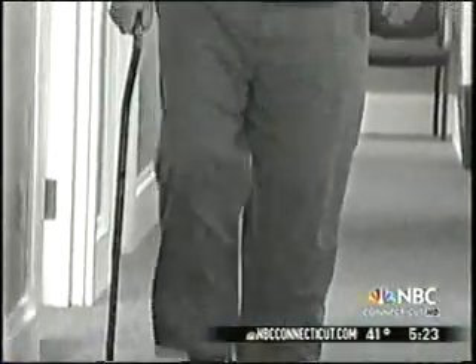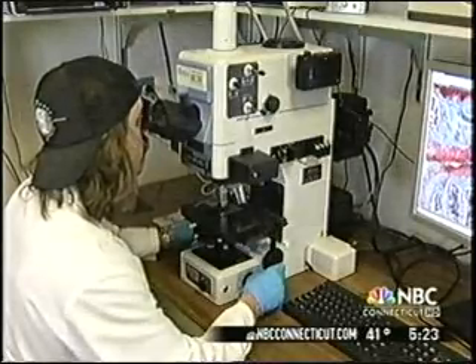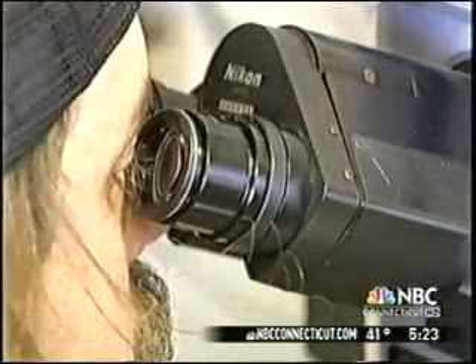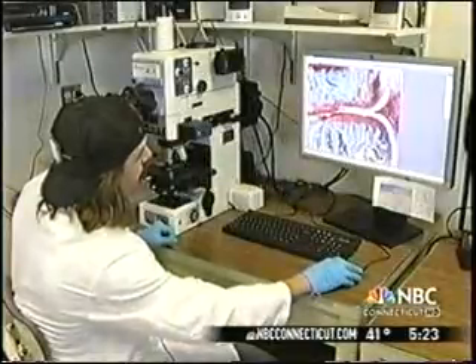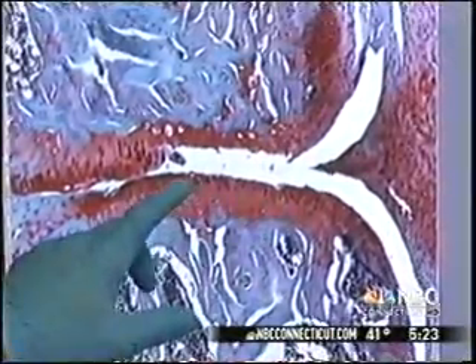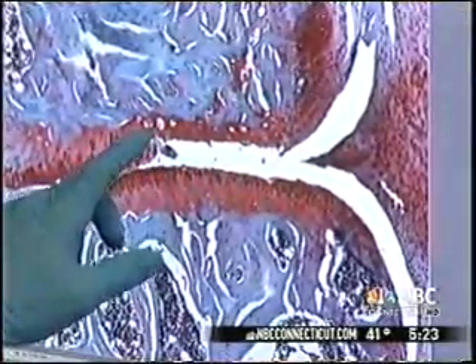Could the answer to his and so many others' long and painful recovery lie in this University of Connecticut Health Center laboratory? PhD grad student John Shepherd looks at slides of a mouse joint with osteoarthritis. The cartilage shows up as red. This is a relatively normal-looking cartilage here, and this would be an area of damaged cartilage. You can see there's a tear.